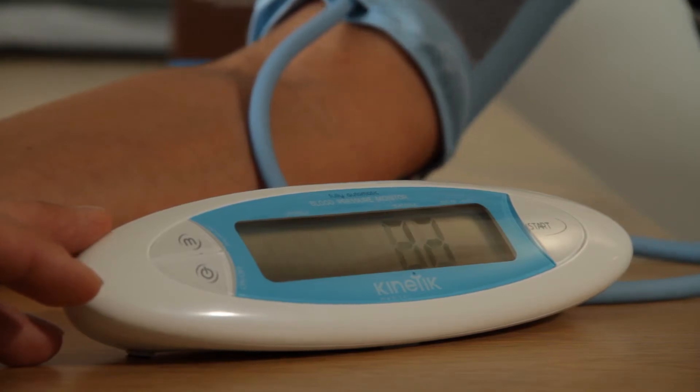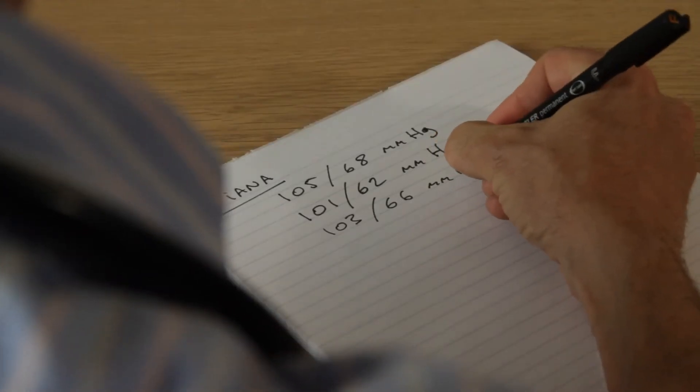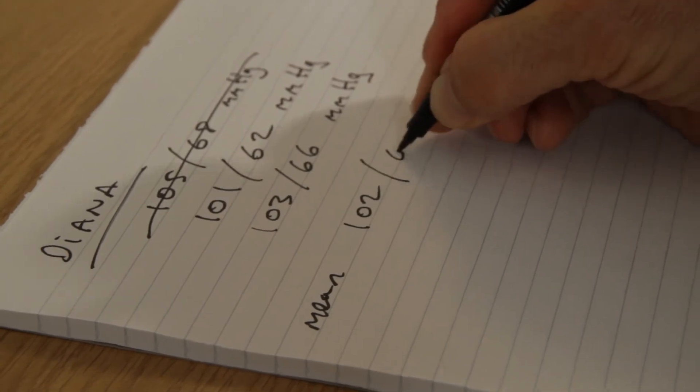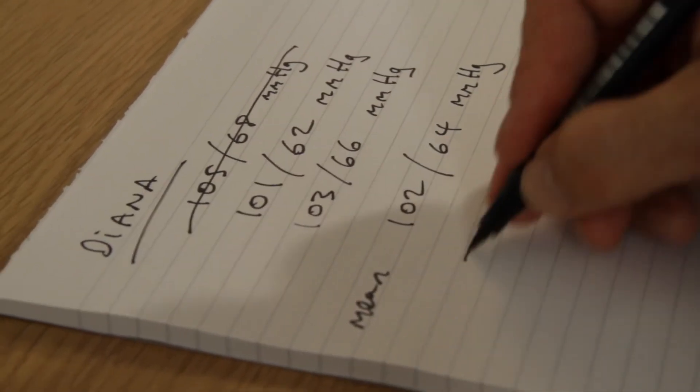The patient should be asked not to talk until all the readings have been taken. Often the best results are made from taking two or three readings and using the average of the last two to guide your action. Each reading is taken no less than one minute apart. The aim is to obtain at least two stable reproducible readings.